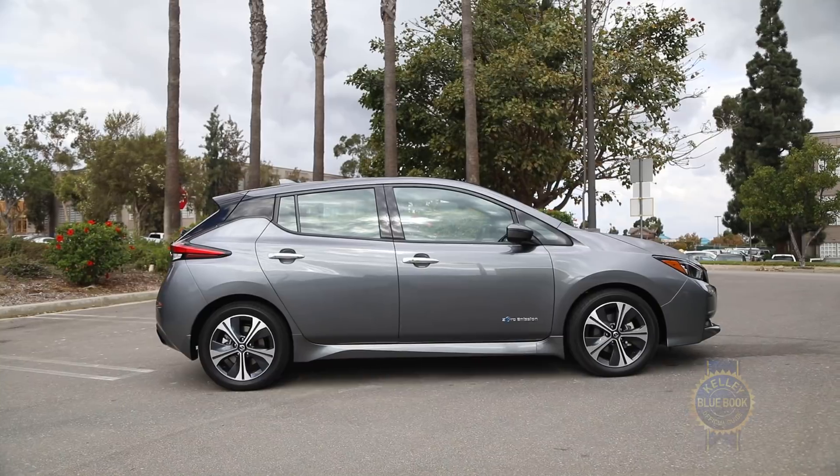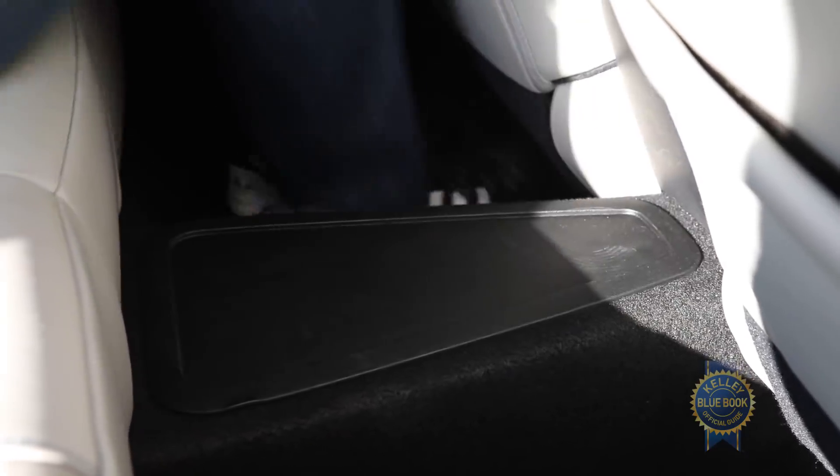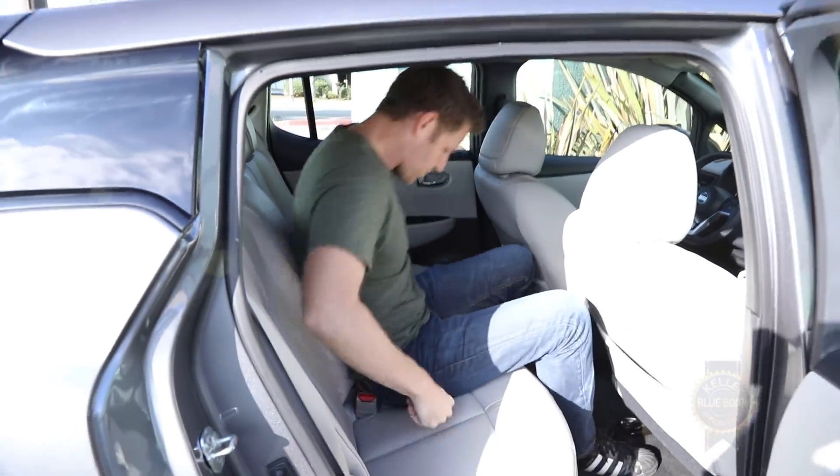Nissan has said the LEAF will be offered with a larger battery pack in the future — perhaps some of that battery will cram in here. Regardless, the tunnel is a minor imposition for occupants.